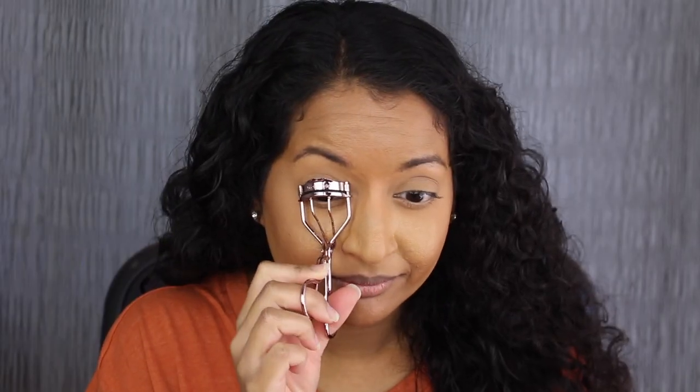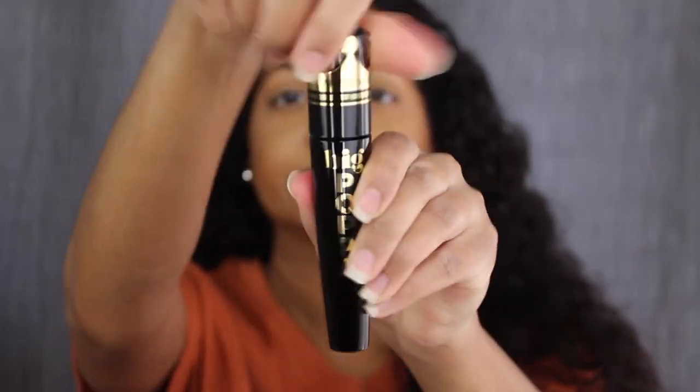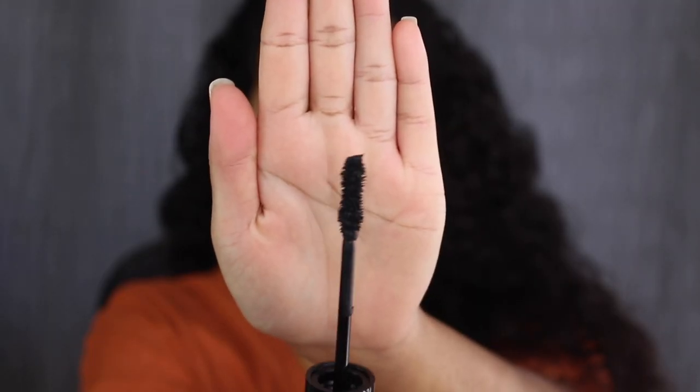Now let's apply everything on. I'm first going to curl my lashes with the eyelash curler. I don't normally curl my lashes using an eyelash curler but I think this is great. Now let's apply the Big Papa Mascara. Here's what the wand looks like — I love fluffy wands like this. The mascara didn't do anything for my lashes; it didn't give me any volume or length. I applied two coats and I think it looks okay.